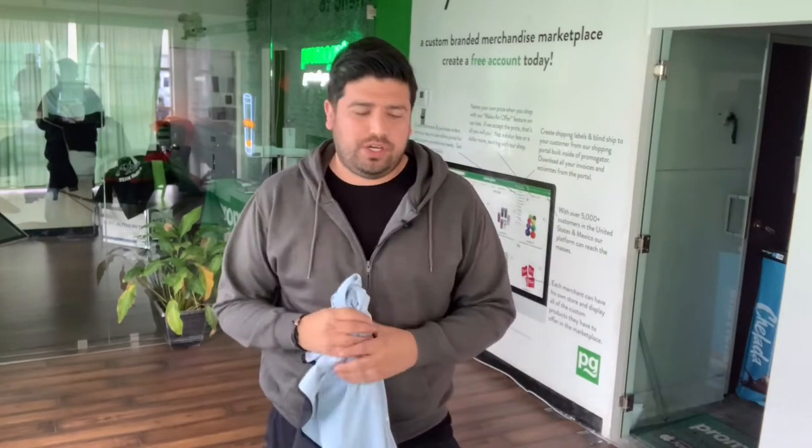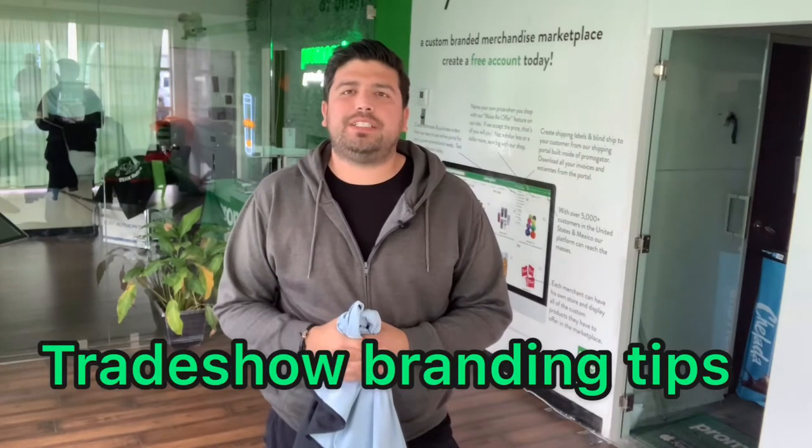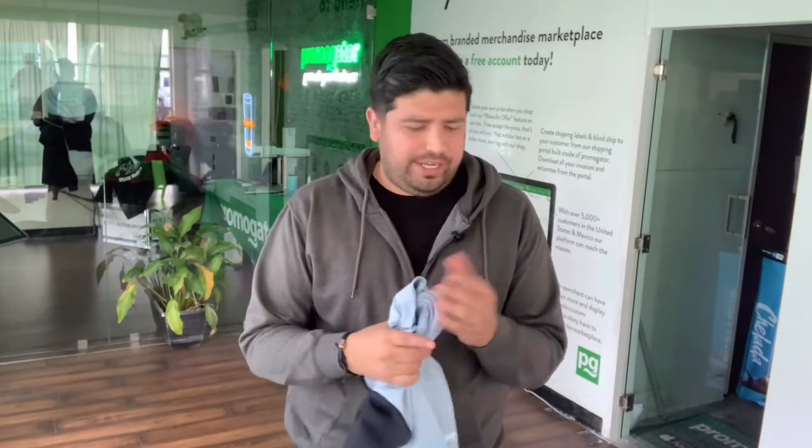Hello, welcome back to another Promulgator video. I am Ignacio, the founder of the company. Today we're going to go over some really important tips about branding at a trade show. Trade shows are a great way to get more business because you have all this targeted traffic that you normally don't get. I always tell customers: if you're going to spend money at a trade show and you get a small 10 by 10, 10 by 15, or a larger 10 by 20 booth, you should always be branded.